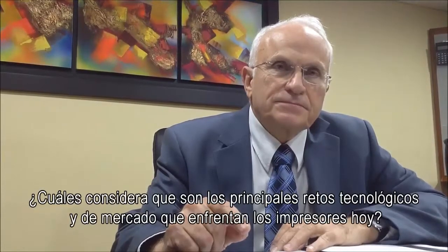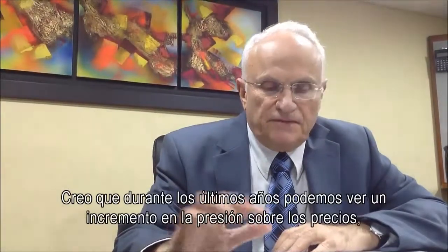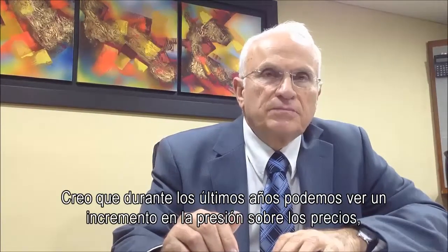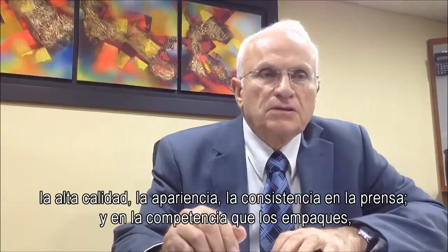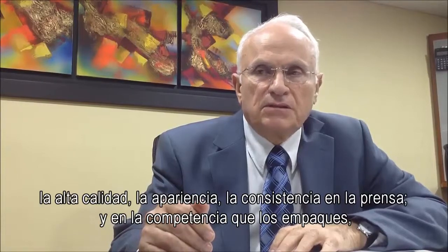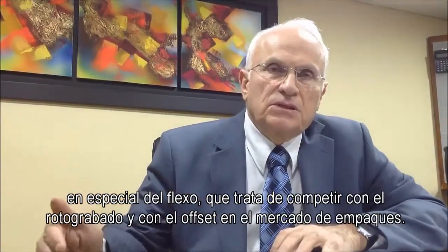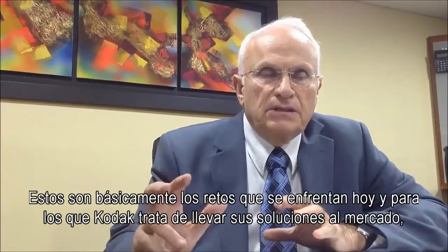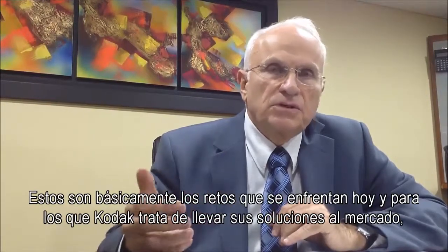So in your opinion, what are the top market and technological challenges package printers are facing today? I think that for the last several years we can see an increase in pressure on prices, high quality that brand owners are looking for, consistency in press, and competition that packaging — especially Flexo — is trying to compete with Gravure and with the offset packaging market. That's basically the main challenges they have today.